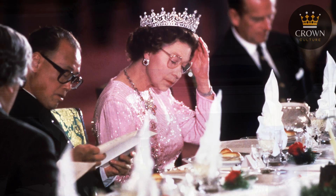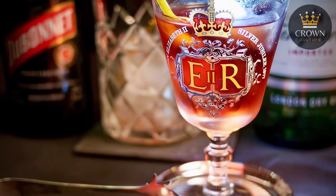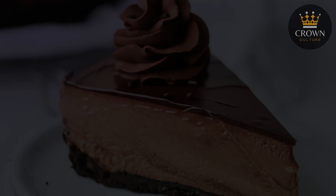The queen was known for her moderate drinking. She reportedly enjoyed a glass of champagne in the evening, particularly brands like Bollinger, Lanson, and Krug. One unique tradition was her afternoon gin and Dubonnet, a cocktail made with gin and a sweet wine-based aperitif, served over ice with a slice of lemon. As for desserts, the queen had a soft spot for chocolate — chocolate mousse, chocolate ganache, chocolate perfection pie. If it had chocolate in it, it was likely to meet with royal approval, yet in keeping with her disciplined approach to eating, these treats were enjoyed in moderation.